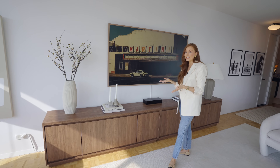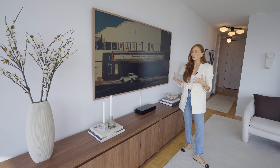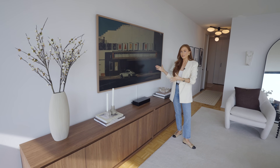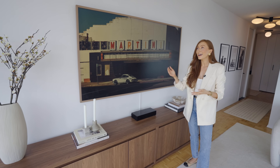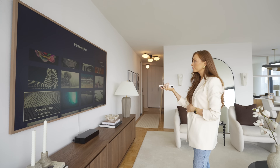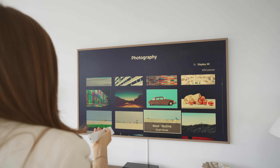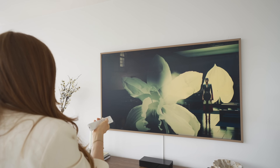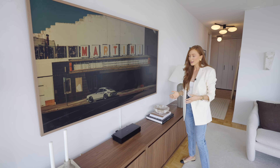Our TV — believe it or not — is the Samsung Frame, and I genuinely can't recommend it enough. It's a bit of a splurge, but if you love design and aesthetics it's so nice to display it as an art piece throughout the day. People come into this apartment and don't know it's a TV. You can switch out the art depending on the season — in spring more floral art, in autumn darker moodier tones. You can also change the bezel — white or black depending on your space. It's such a great investment.